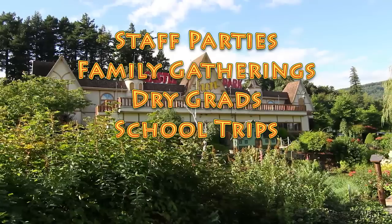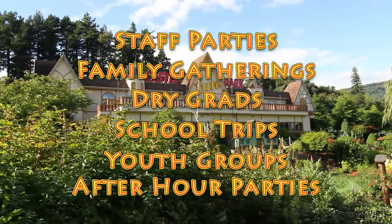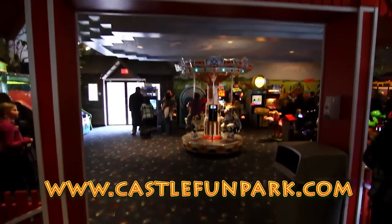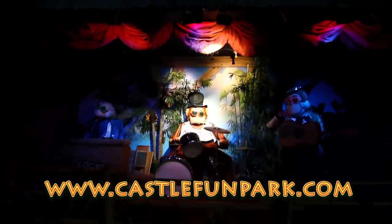We also cater to dry grads, school trips, youth groups, after-hour parties, and birthday parties. For more detailed party information please visit our website at castlefunpark.com.